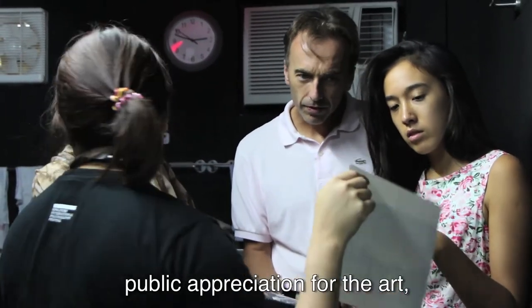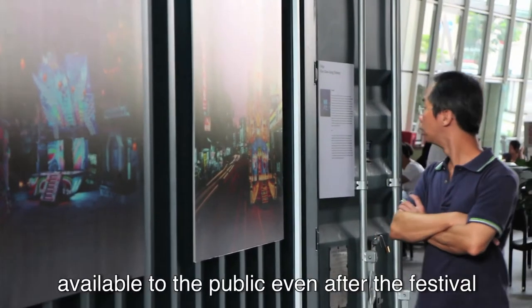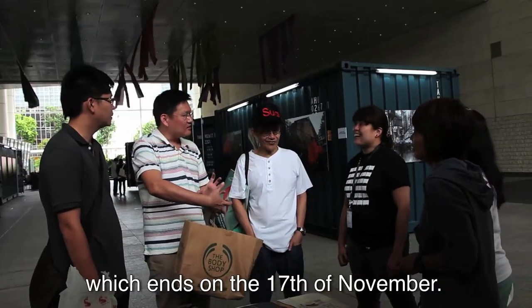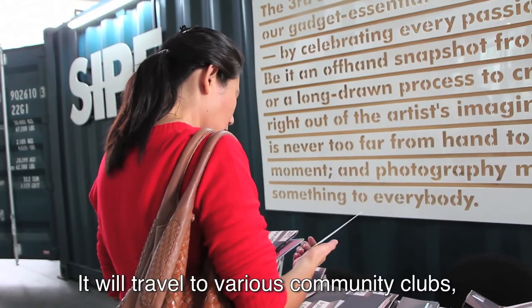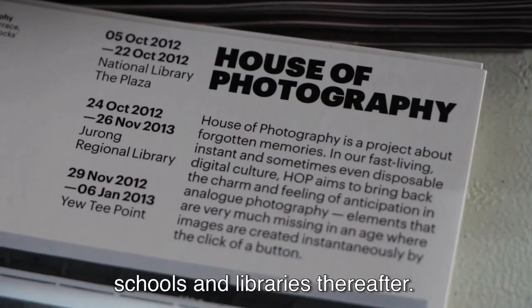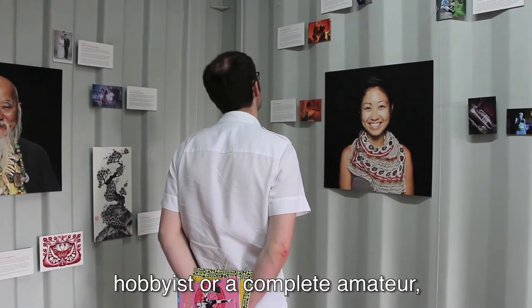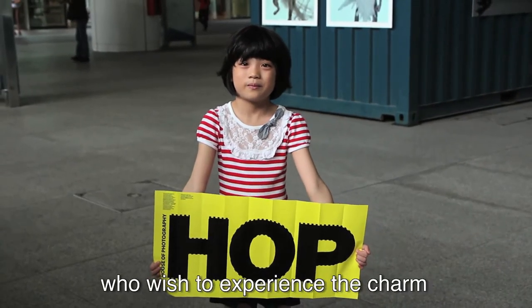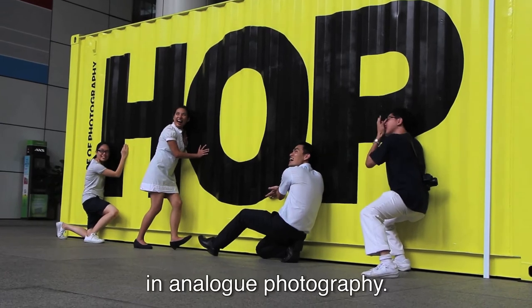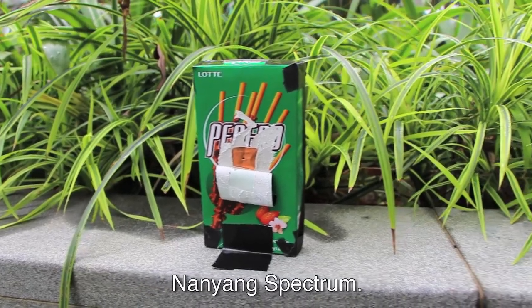In a bid to continue nurturing public appreciation for the art, the House of Photography will be made available to the public even after the festival, which ends on the 17th of November. It will travel to various community clubs, schools and libraries thereafter. Whether you are a serious photography hobbyist or a complete amateur, the House of Photography is for all who wish to experience the charm and feeling of anticipation in analogue photography. This is Wendy Yi reporting for Nanyang Spectrum.